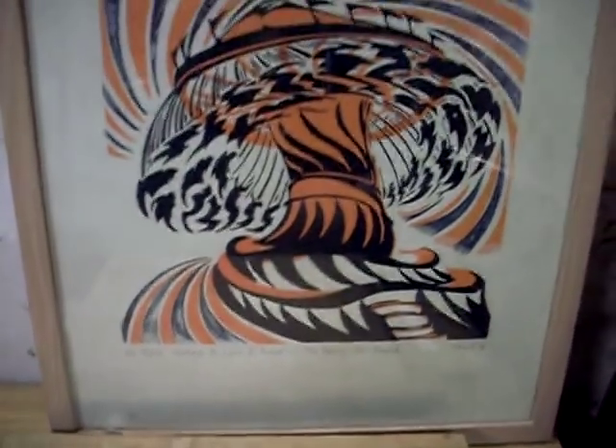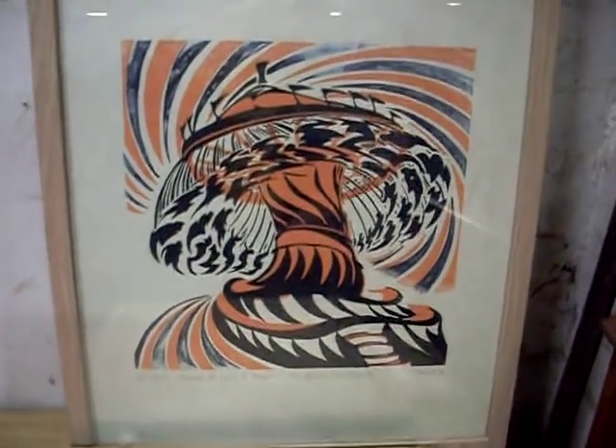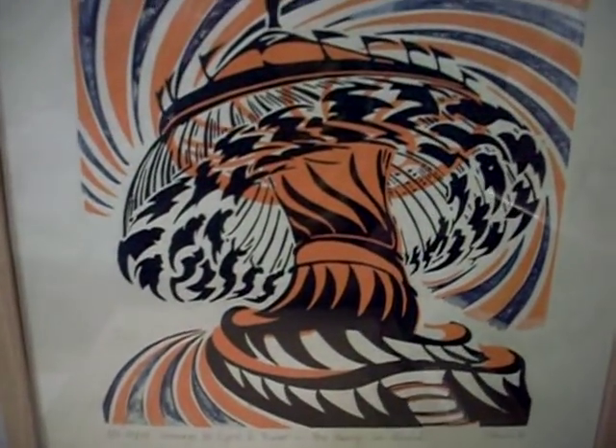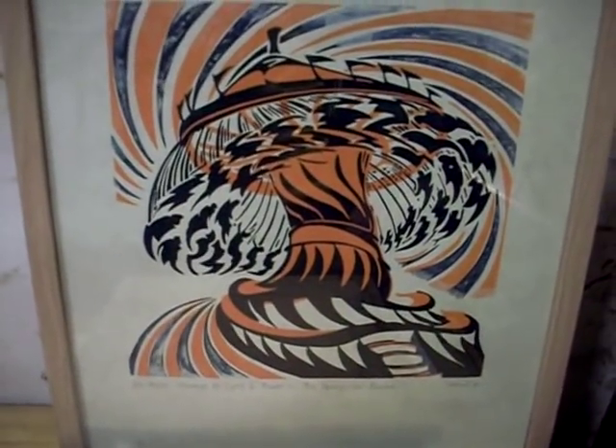This is a nice Lino cut — I've forgotten her name. It's an homage to Cyril Power, done in 2016. I think Cyril Power did the same sort of image in about 1930.